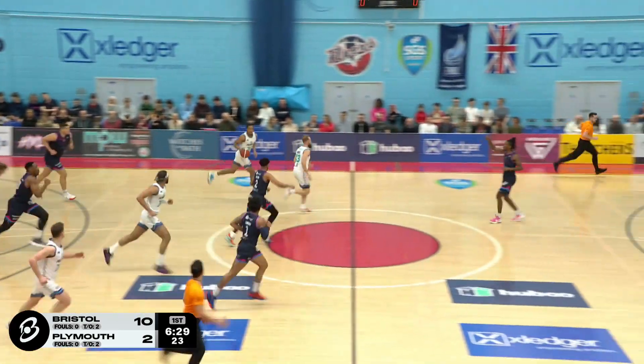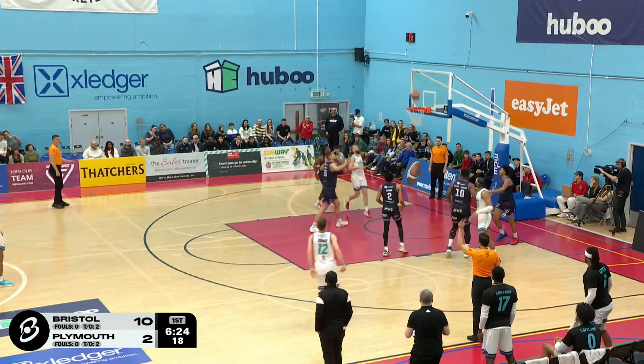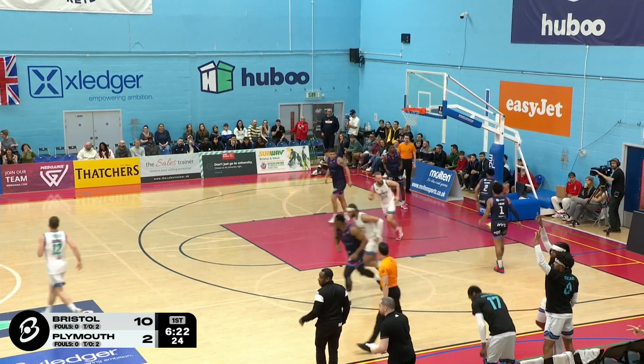Poked away from Thomas Edwards, diving on the floor is Levi. Dusha sets himself for three — bench is up, they knew that was in.